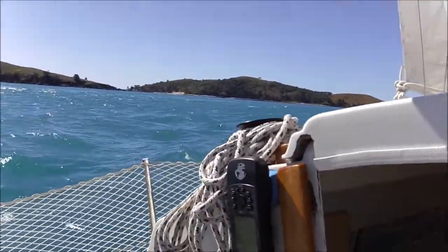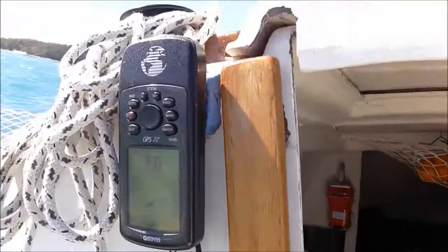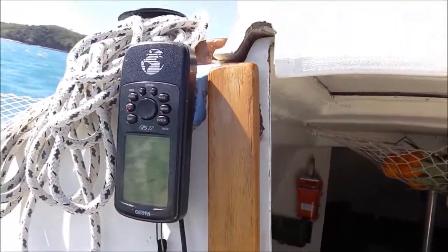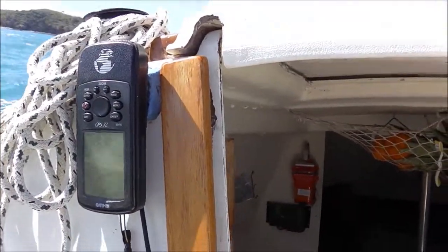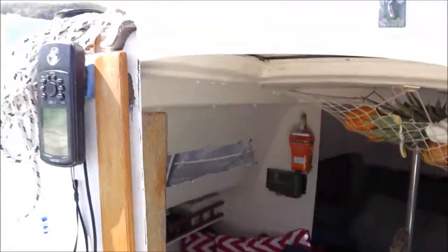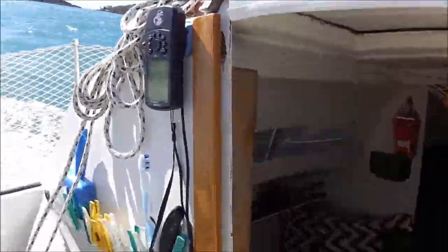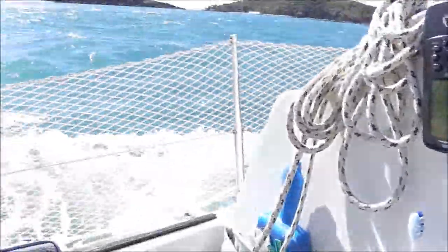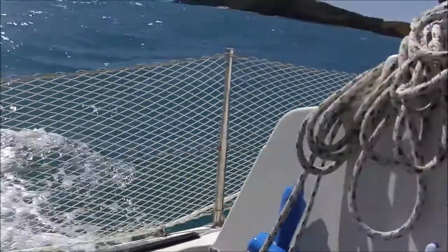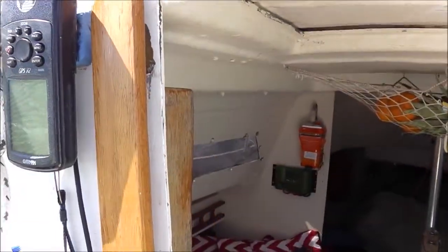I'm going to go down that passage in a moment. At the moment we're doing seven knots. We're doing about half a knot at the moment, and we're doing 5.9 on the instrument. We're racing through here.